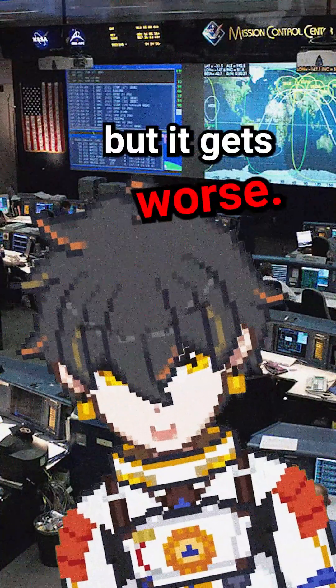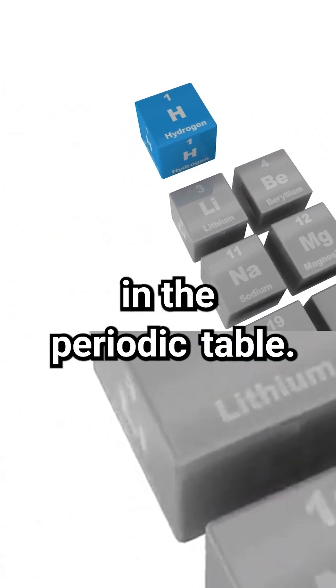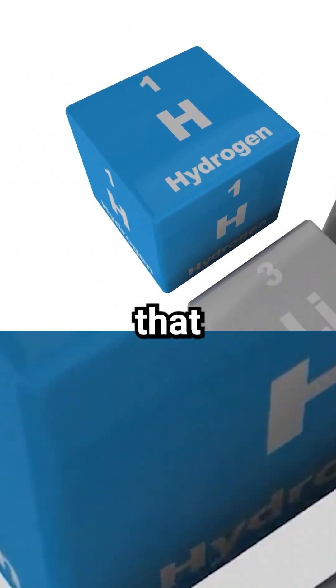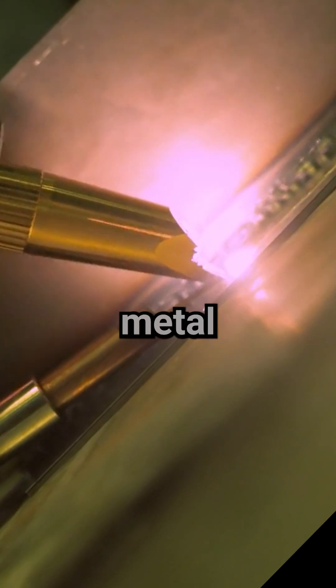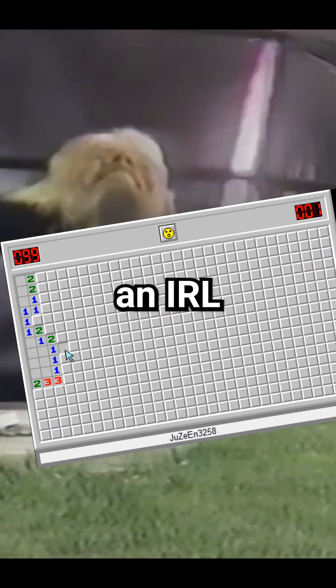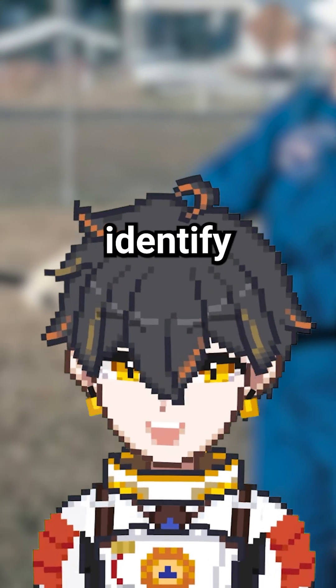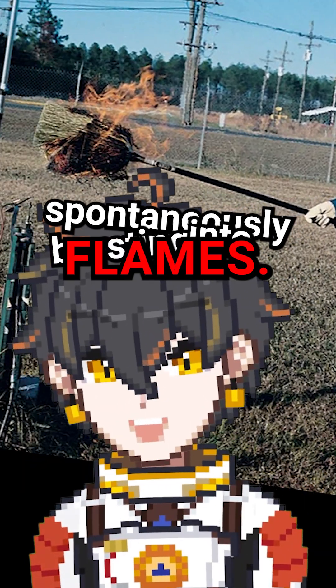But it gets worse. Hydrogen is also the smallest element in the periodic table — so small, in fact, that its gas can leak through seemingly solid metal welds. Meaning if you were a NASA engineer in the early 1990s, you were playing an IRL version of Minesweeper, with your only lifeline being a literal broom, which would identify leaks by spontaneously bursting into flames.